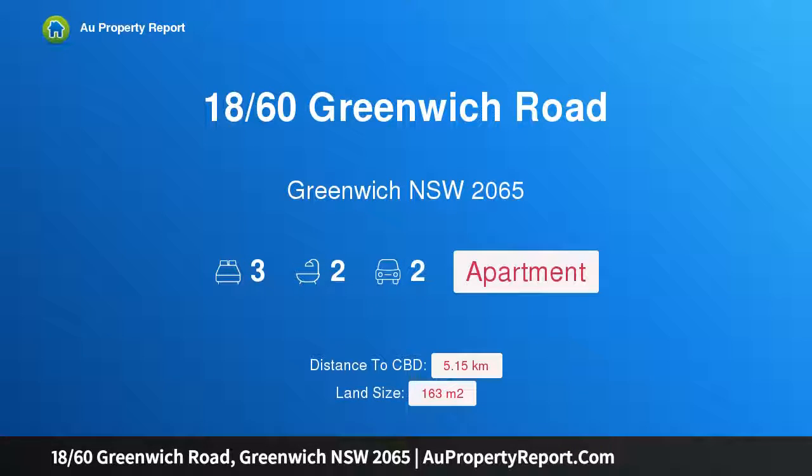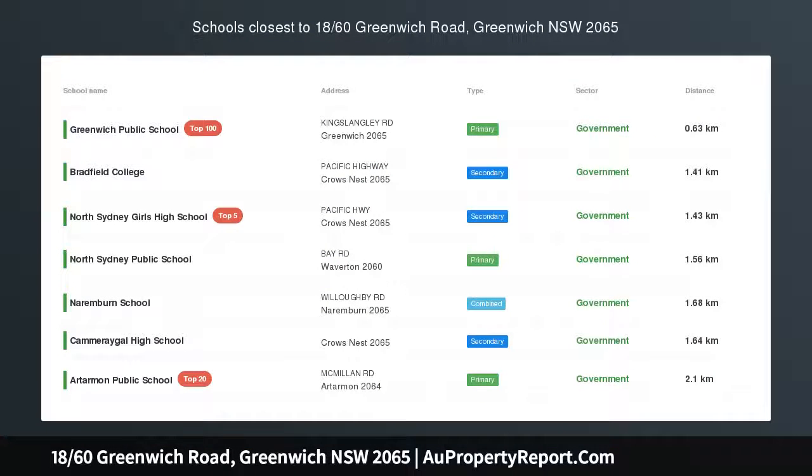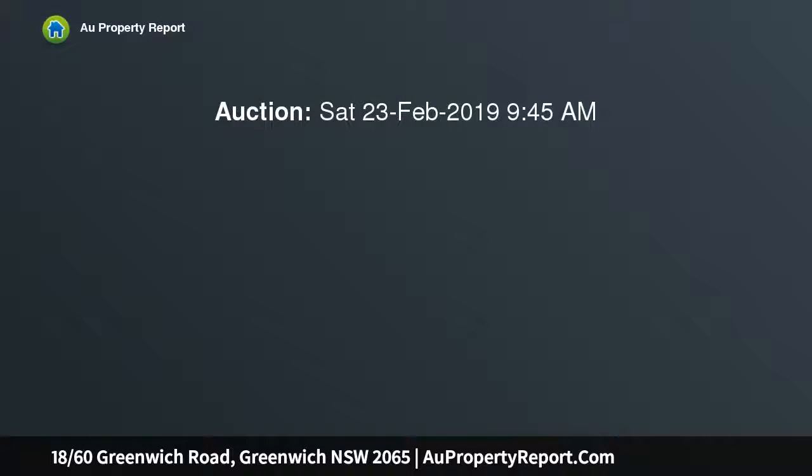Hi, I am glad to introduce property 1860th Greenwich Road, Greenwich New South Wales 2065. Spacious elevated apartment moments from amenities, elevated on the first floor of an immaculately presented secure complex. The spacious 163 SQM apartment enjoys a functional light-filled layout with private leafy views throughout.